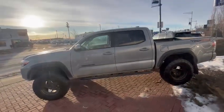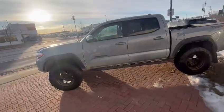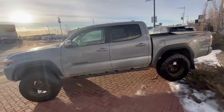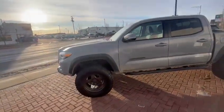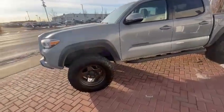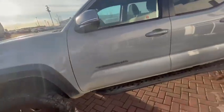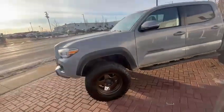Good morning, this is Shino from Rally Subaru. You sent an online request in regard to this 2020 Toyota Tacoma TRD. This vehicle is available for sale — it has a lot of upgrades from a previous customer, like aftermarket wheels, a lift kit, and running boards. It's in excellent, excellent shape.